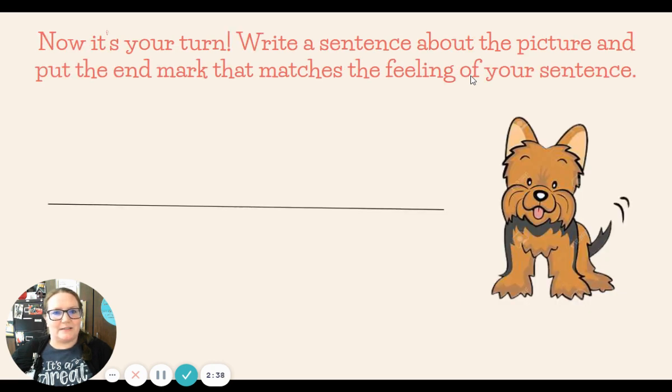All right, friends. Now it's your turn. I would like for you to write a sentence about the picture and put the end mark that matches the feeling of your sentence. Remember, you could write a telling sentence, an asking sentence, or an exclamation sentence. If you need time to pause the video here to write your sentence, you may do so.